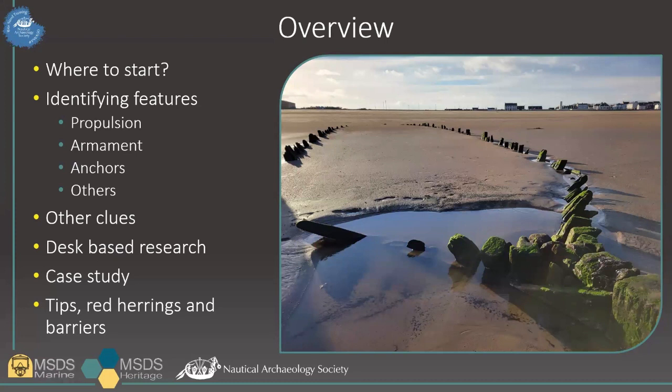It was only when I started writing this talk that I realised how difficult it is to make this bite-sized. It will be a challenge to cover this in a short space of time, and for that reason, I'm going to focus on shipwrecks today, rather than including aircraft identification, as the majority of wrecks around our coast are ships. This will be a very quick overview of the most useful and general advice. At the end, I'll do a round-up with some tips, important considerations, and possible red herrings that you may come across.